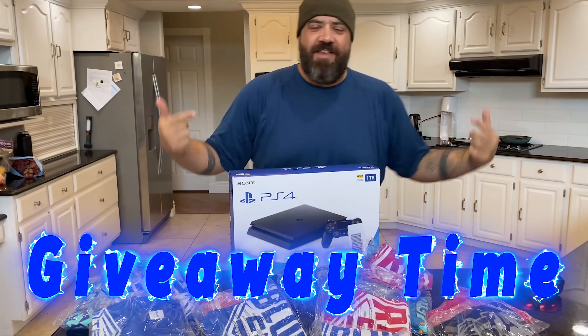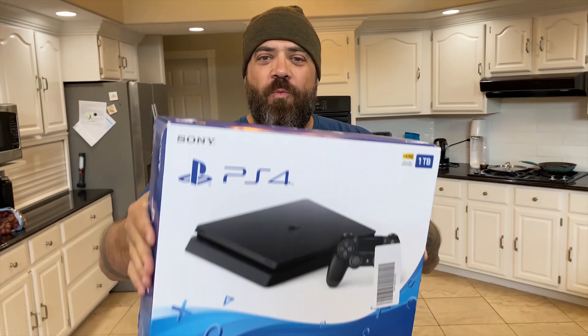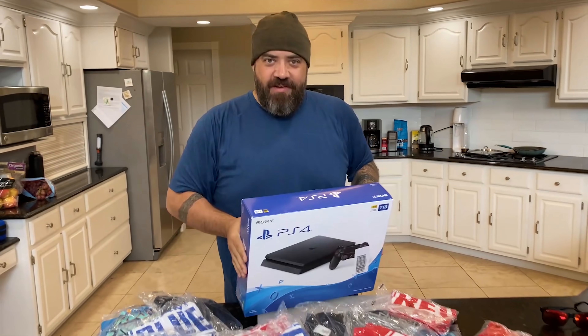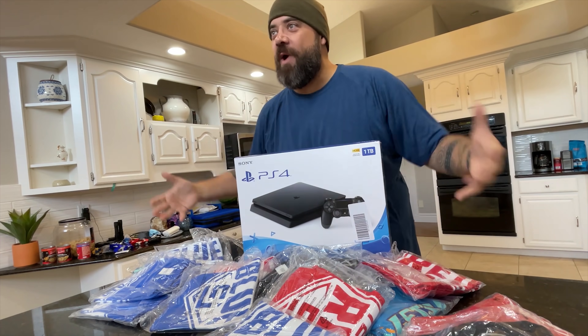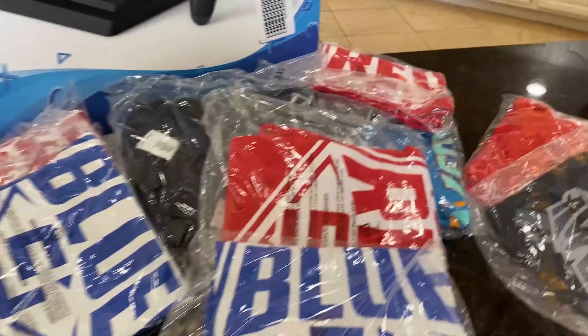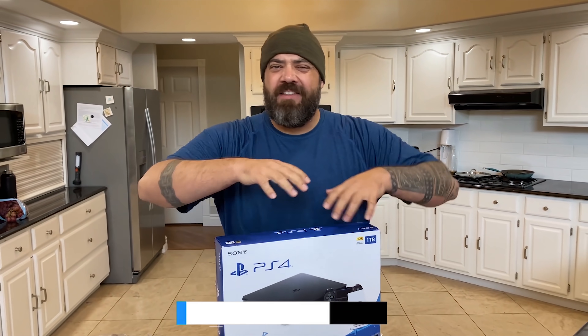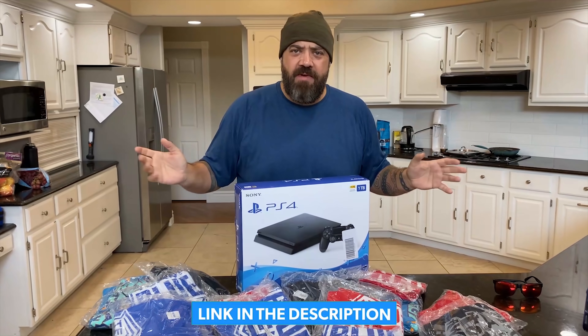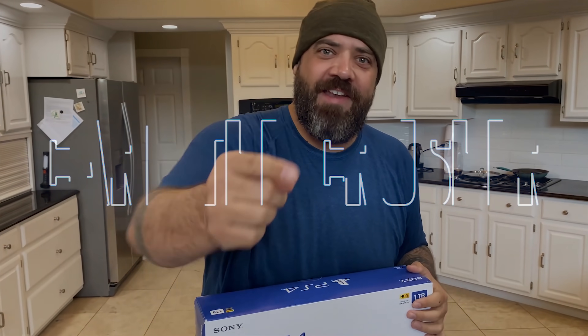You guys asked for it — it's giveaway time! I'm giving away a brand new PlayStation 4 1TB bundle, brand new in the box. And I've got hundreds of t-shirts for swag to give away for all the up-and-comers who don't get the first grand prize. Make sure and click the link down below. It's super easy — you don't have to pay any money. Just follow the instructions and enter to win right now.